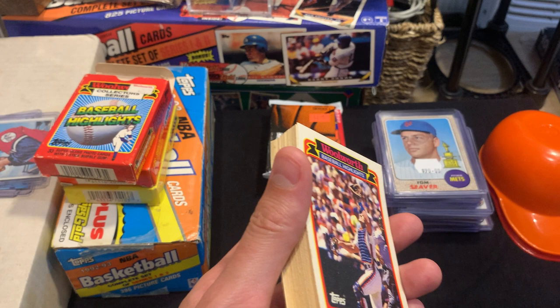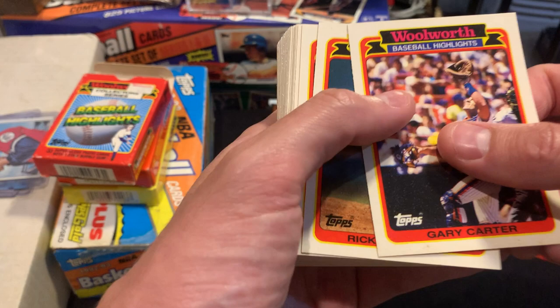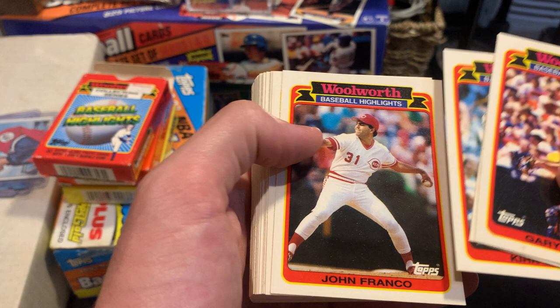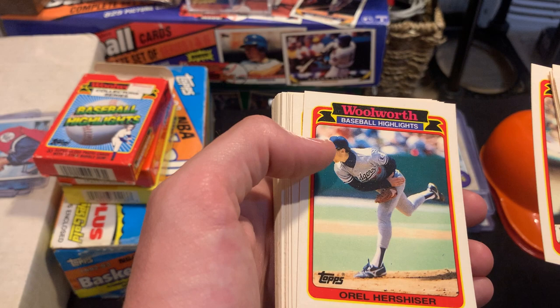I don't exactly know the total price, but he gave me those three boxes plus a couple of baseball cards for about five bucks. We got Gary Carter, Rick Honeycutt, Kirk Gibson, John Franco, Jose Canseco, Gene Nelson — look at that crazy mullet, man.